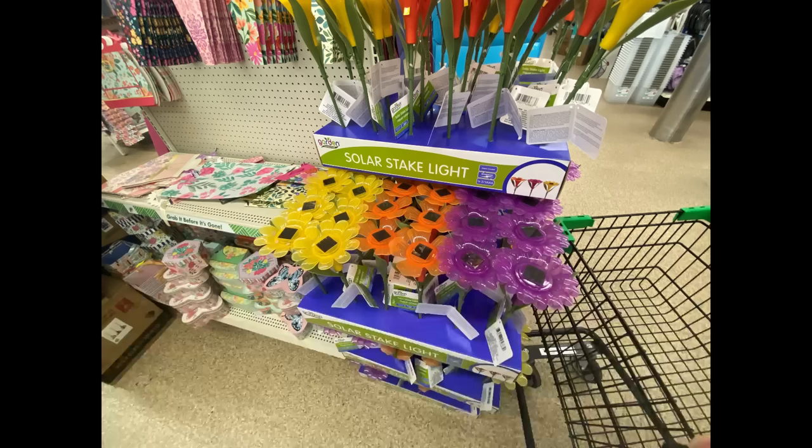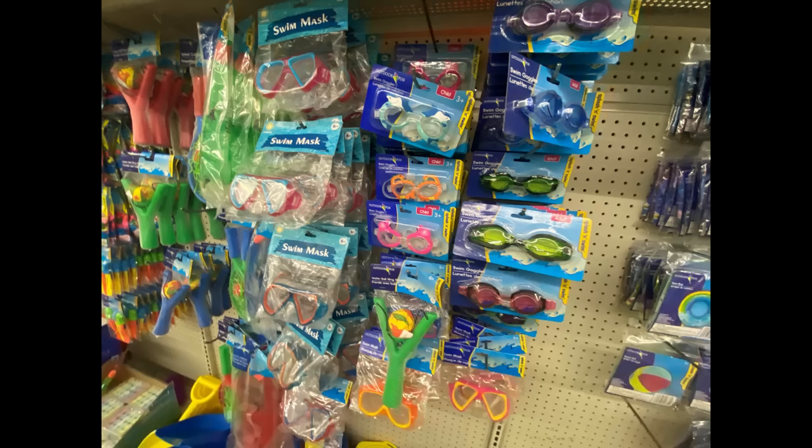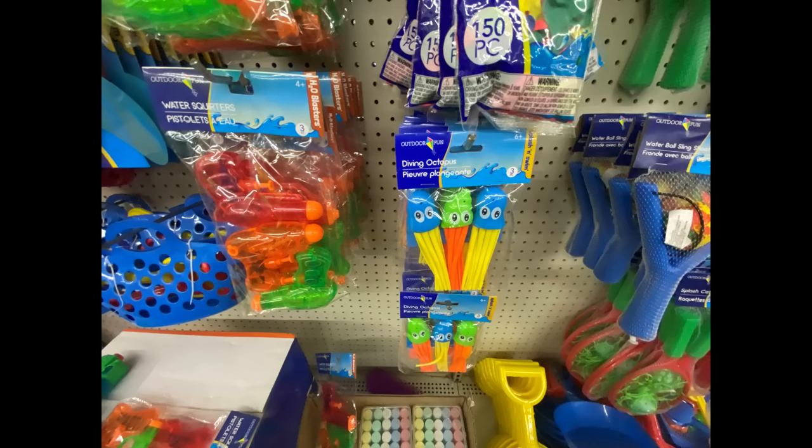I love those lights for outside — those little solar flowers are really pretty when they light up. I used to have a bunch of those. Here's some more of the pool stuff — they've got goggles, beach balls, they have everything. So much stuff for the pool. They've got the little games that you can play in there, and those little diving octopuses — those were really cute too.